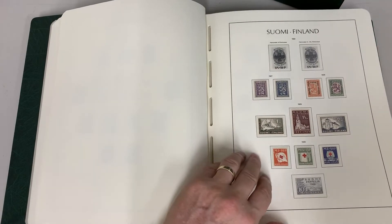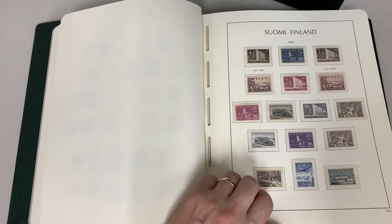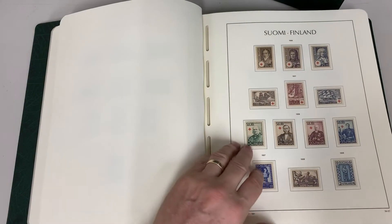Most of these stamps are very common, but try filling the spaces — not as easy as catalogue values would suggest.